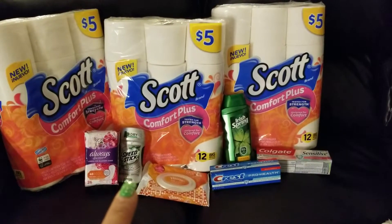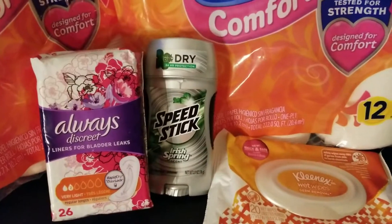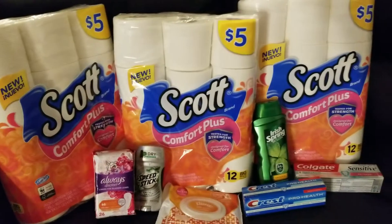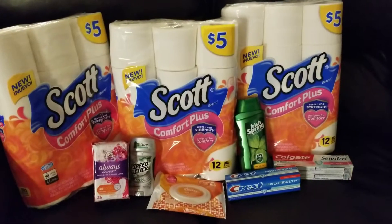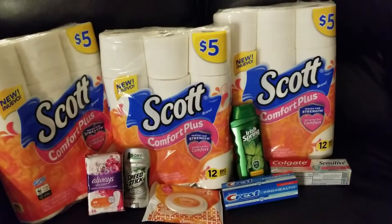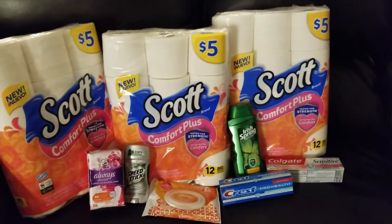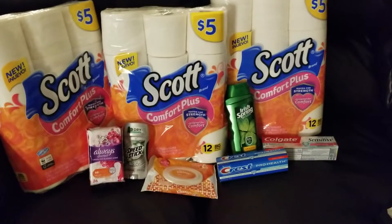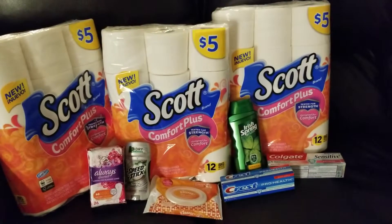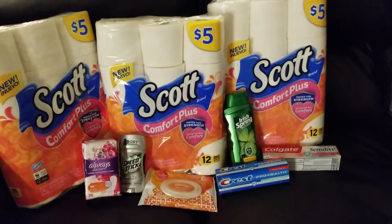And then we had the Speed Stick, which was $2 — this was the men's Irish Spring, 2.7 ounce. Priced at $2, and I had a 50 cent off coupon that was expiring this weekend. I don't know which insert it was, but you could always go on CouponTom.com and search it there and it'll tell you where to find it. I only recently — within about the last month — started writing on my coupons which inserts they came out of, so I apologize for that.